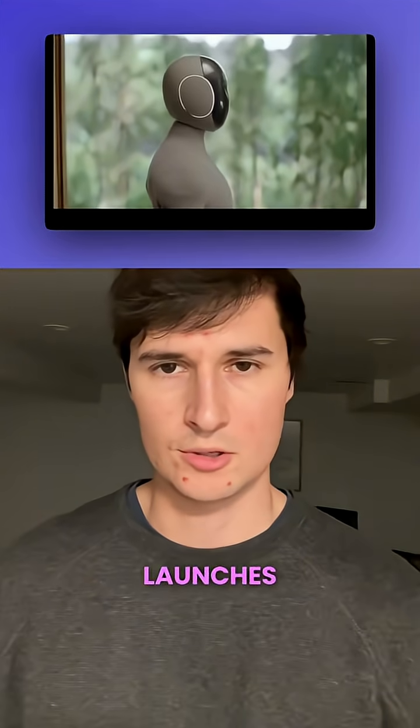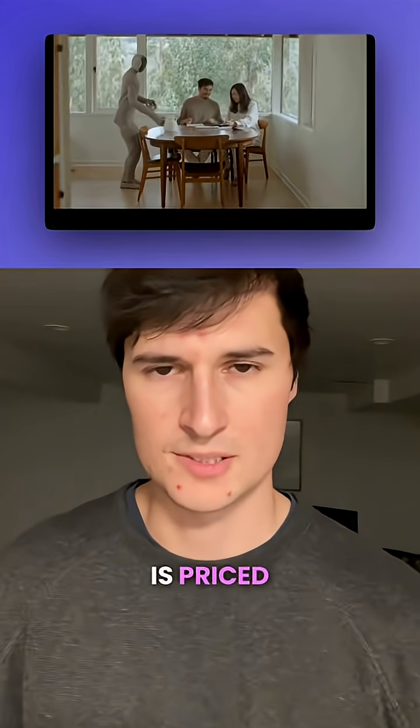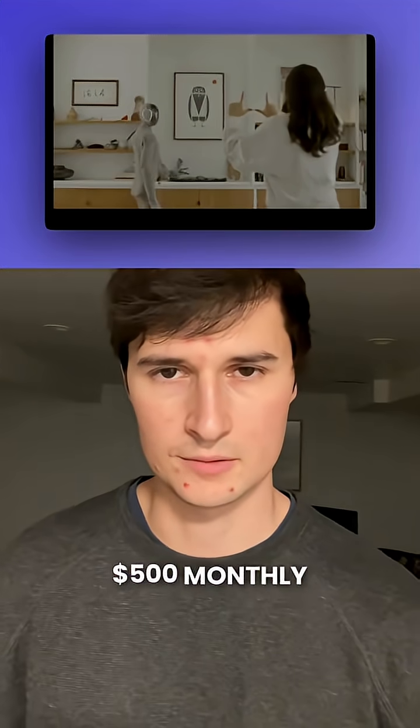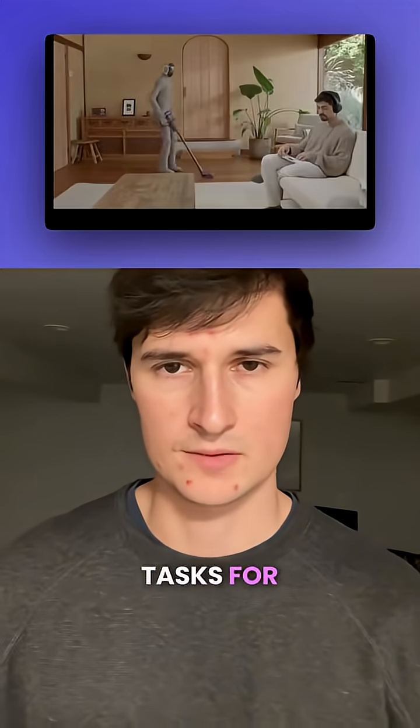1X Technologies launches their Neo AI home robot. This robot is priced at $20,000 upfront with $500 monthly fees and is built to tackle everyday tasks for you.